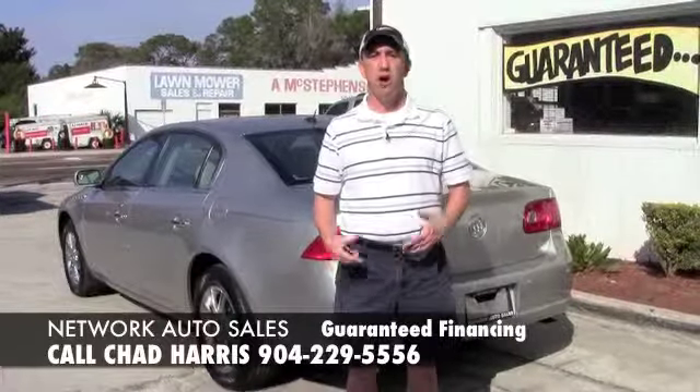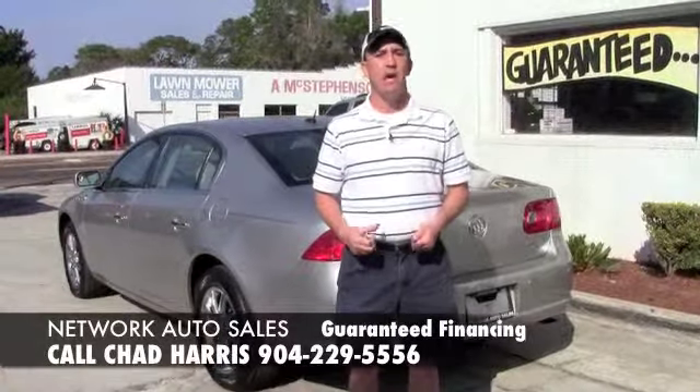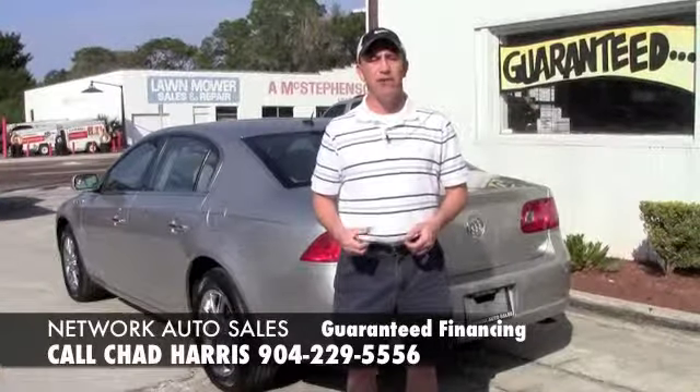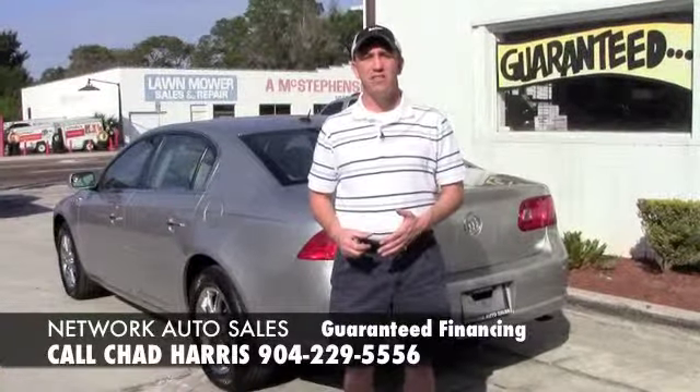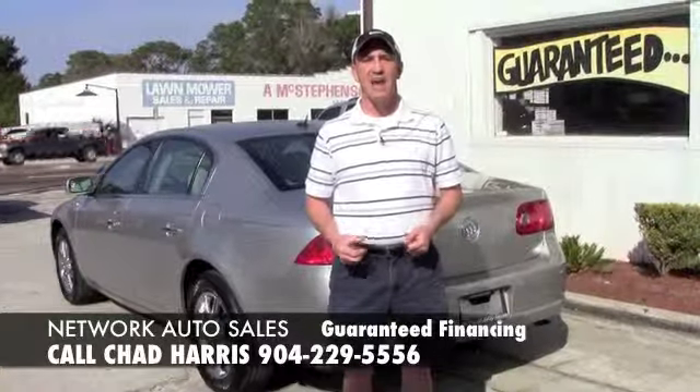If you want to come and see this vehicle and all my other inventory in person, all you've got to do is come to the west side of Jacksonville. I'm located at 4851 San Juan Avenue, right on the corner of Cassette and San Juan Avenue. Just make sure if you come by, you ask for Chad, the Craigslist guy. I hope to see you soon.